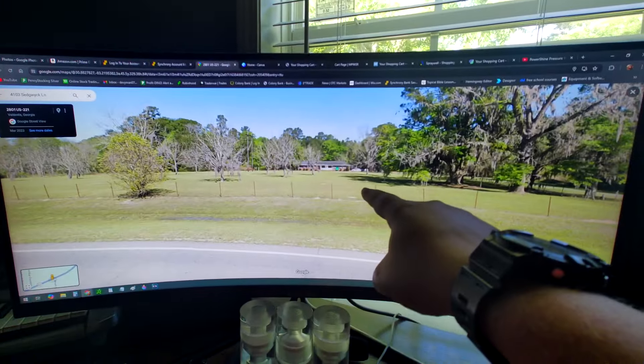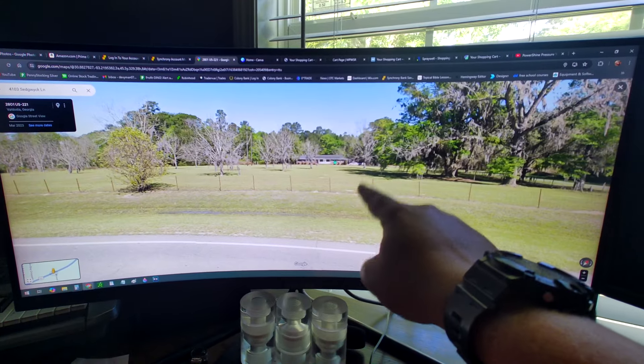Good morning guys. Devin Burris with Power Shine Pressure Washing, Vallas of Georgia. We are headed to the first of two jobs today and it's a beautiful day here in South Georgia. It's kind of hot but we're gonna get after it. This is where we're headed today, so let's go.